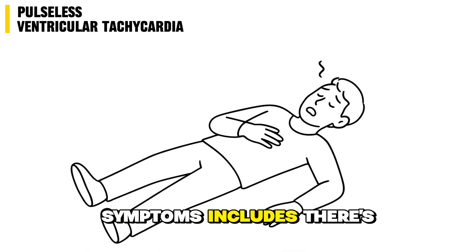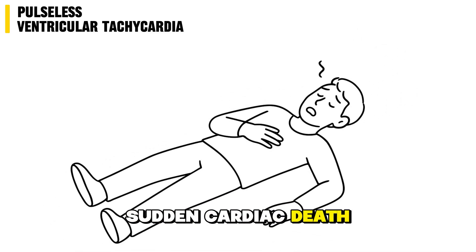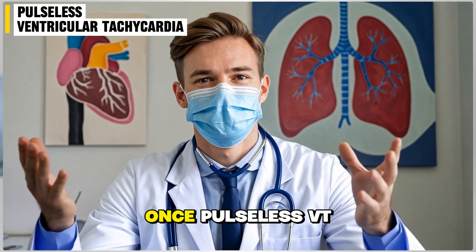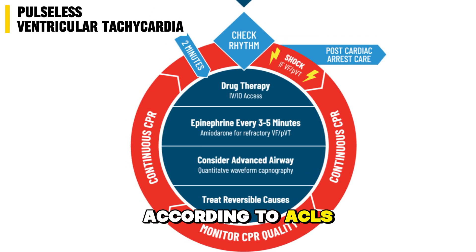Symptoms of pulseless VT include no pulse, no effective breathing, and unresponsiveness. It looks like sudden cardiac death, and it is if not treated immediately. Once pulseless VT is identified, it's treated as a cardiac arrest according to ACLS guidelines.